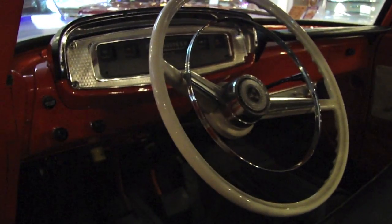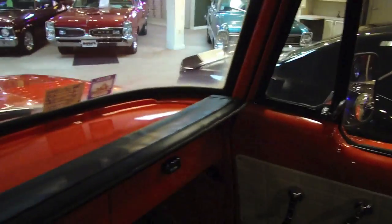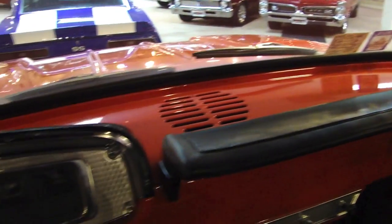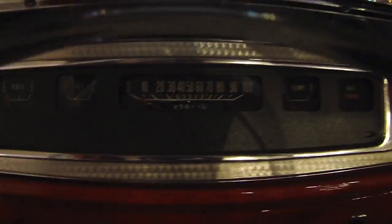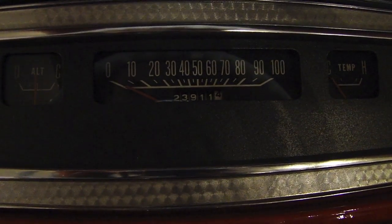Matte black roof lining — very cool. It looks like the original style steering wheel and everything. Conventional style dash, just done very tastefully. The current mileage showing is 23,911. Just very nicely done.